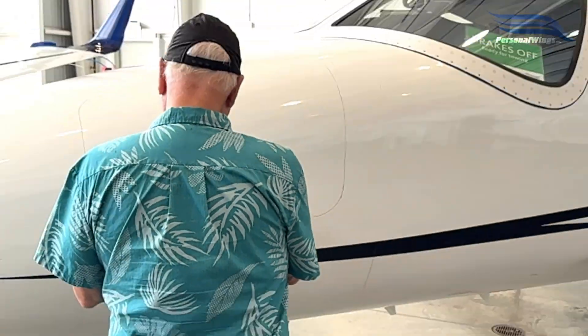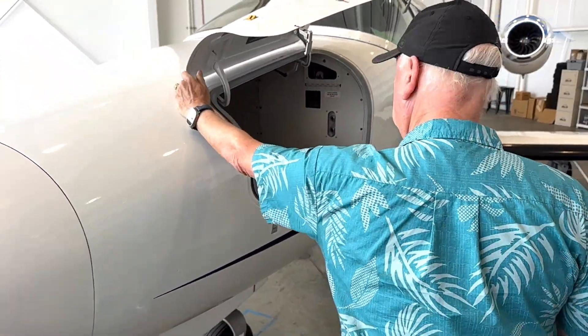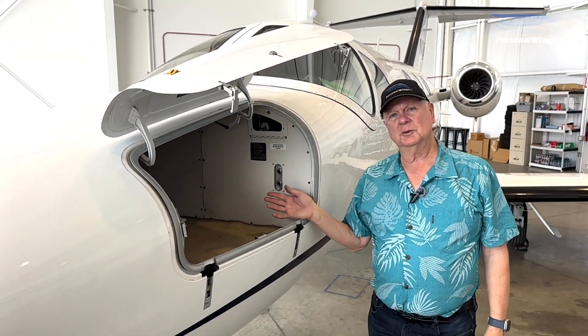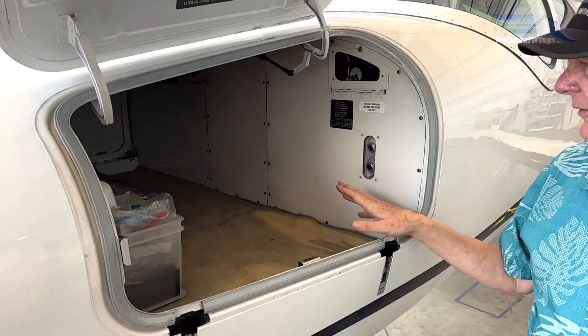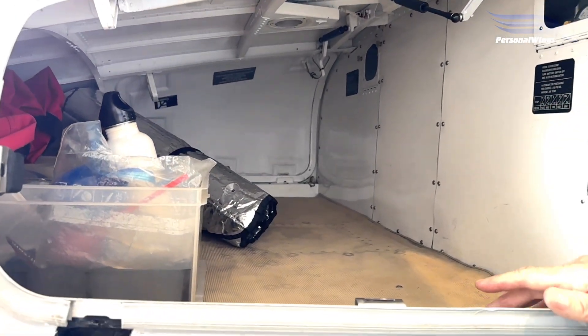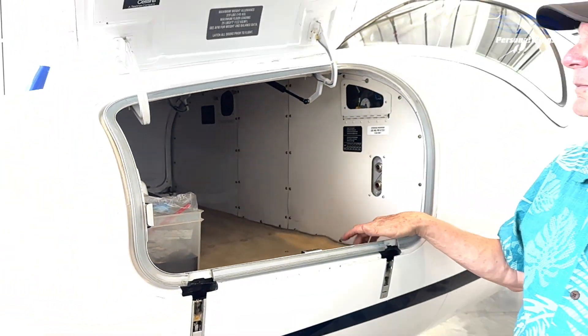You've got a very nice size baggage compartment, accessible from both sides. Today we put two sets of golf clubs from the desert and brought some friends back, so a lot of nice room. You can put a lot of things — walkers, folding wheelchairs, boxes of things, et cetera. So it's pretty cool, gives you lots of room.